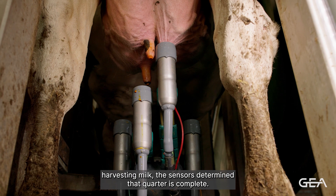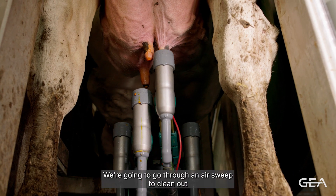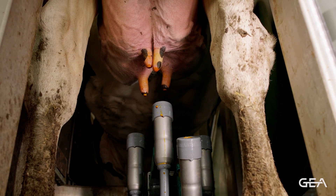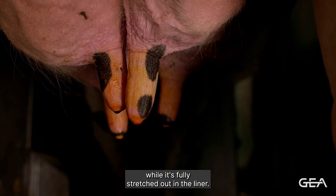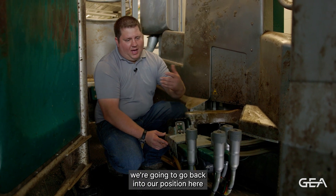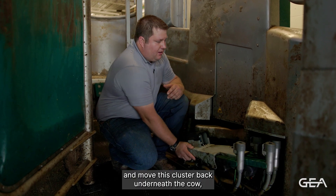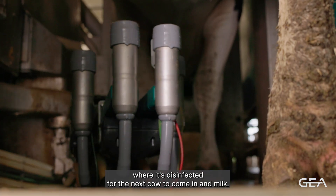Once the sensors determine that quarter is complete, we go through an air sweep to clean out the remaining milk in the lines, then go into our dip process to apply post-dip right to the barrel of that teat while it's fully stretched out in the liner. The liner comes off and spreads that post-dip around very nicely, and that quarter is done milking. Once all four quarters are done, the cluster moves back to the CIP position where it's disinfected for the next cow to come in and milk.